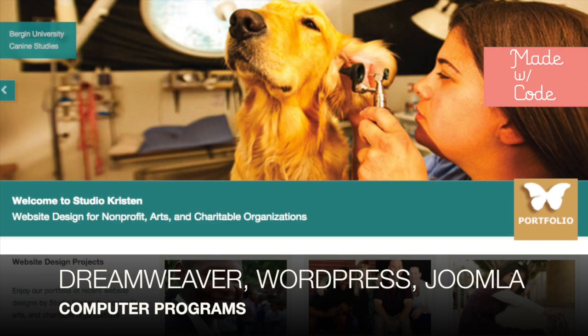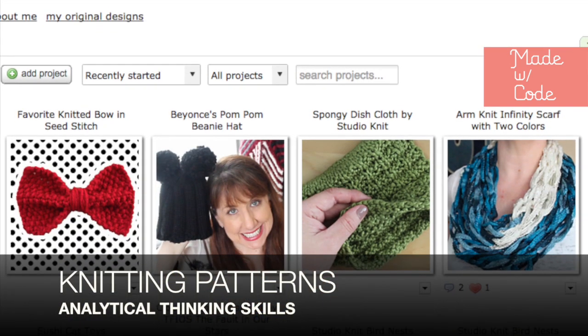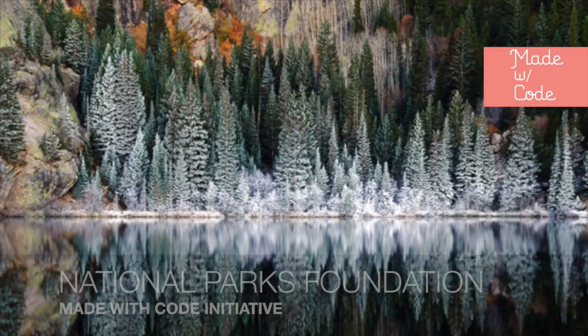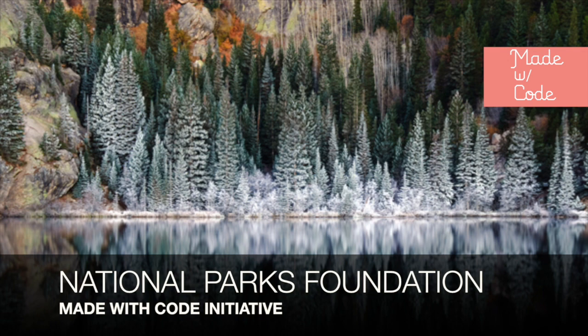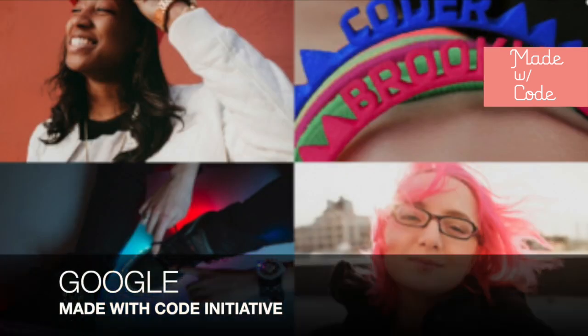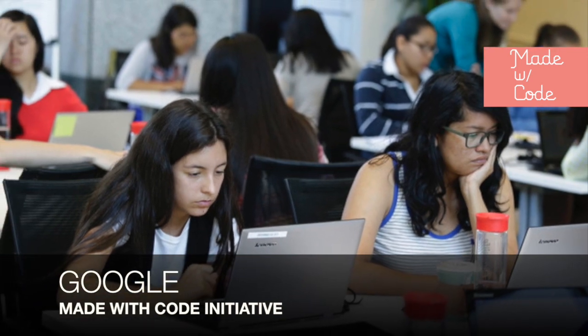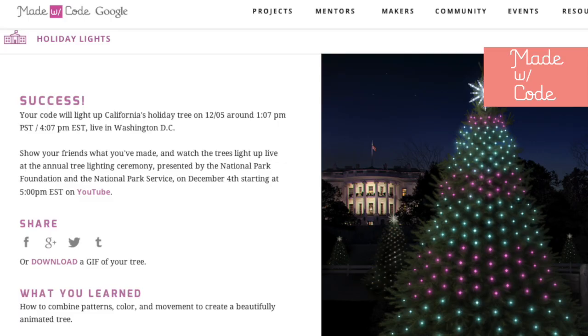The analytical skills that I've honed with computer programming experience have definitely helped out when I'm figuring out the complex knitting patterns I like to tackle. For the very first time, the National Parks Foundation and Google's Made with Code initiative are giving us the power to light the national holiday trees using code.